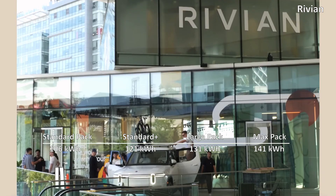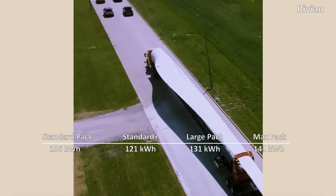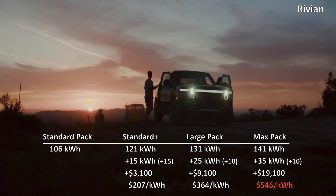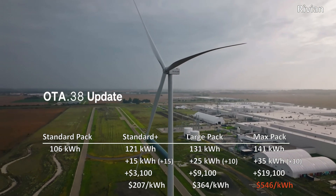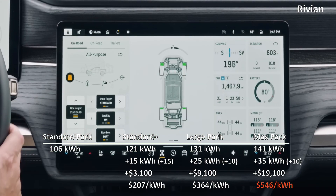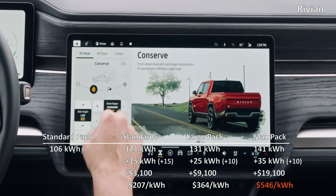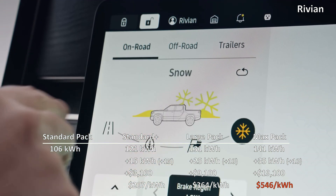Digging further, we discover that the standard pack is 106 kWh, the standard plus is 121 kWh, the large pack is 131 kWh, and the max pack is 141 kWh — all numbers to be confirmed from the EPA submissions. That's interesting because for the first $3,100 moving from standard to standard plus, the user gets the highest 15 additional kWh of battery capacity. The next 10 kWh comes for an additional $6,000 moving to the large pack, and the max pack — just hiked by another $3,000 — brings just 10 additional kWh for a stunning $10,000 on top of the large pack, or $19,100 on top of the included standard pack.